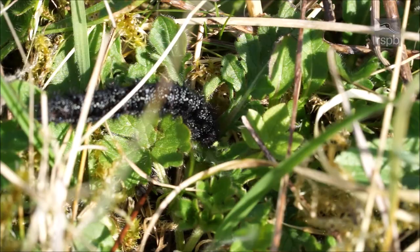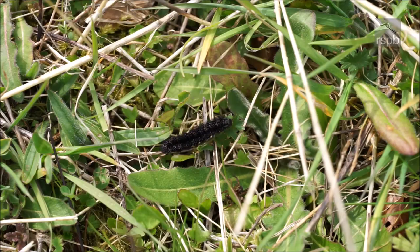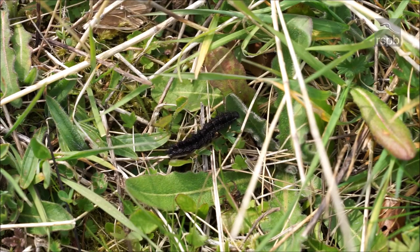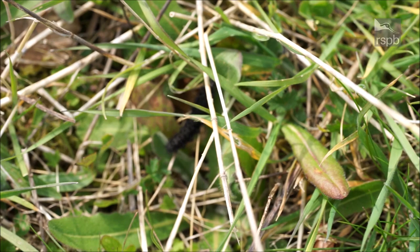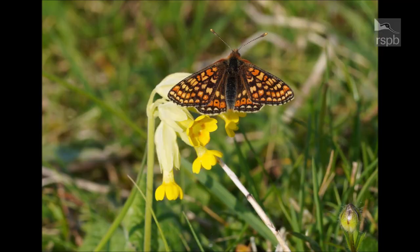Another downland butterfly that has found our grasslands is the marsh fritillary. This caterpillar is in search of small scabious leaves for lunch. Larval webs were seen in several places across the reserve this spring, and hopefully it is now well established on the reserve. The adults, with their livery of black latticework and ochre and custard, will be a regular sight here in the future.